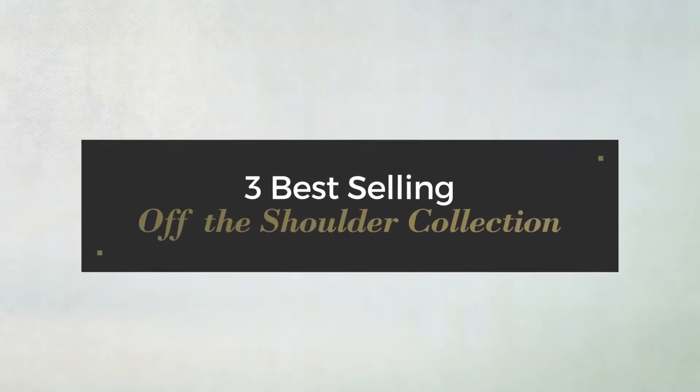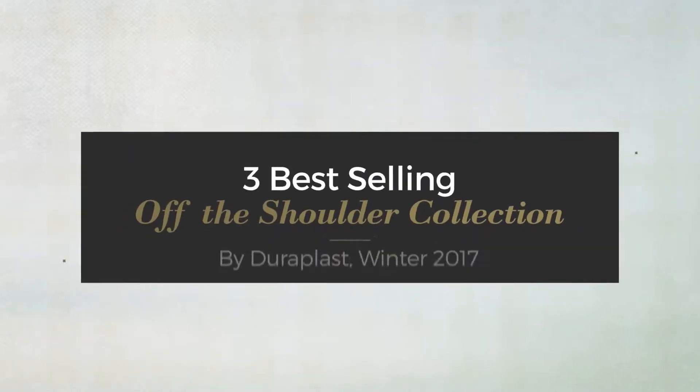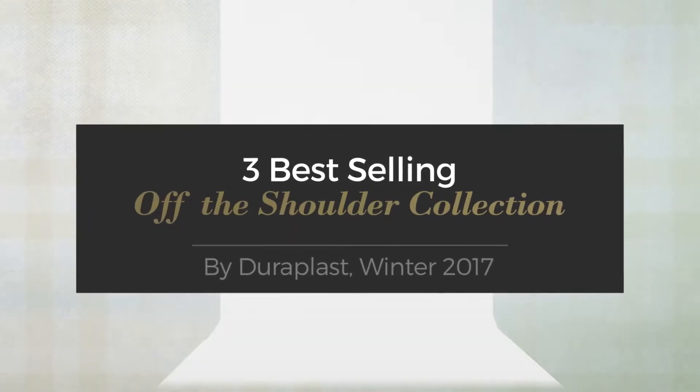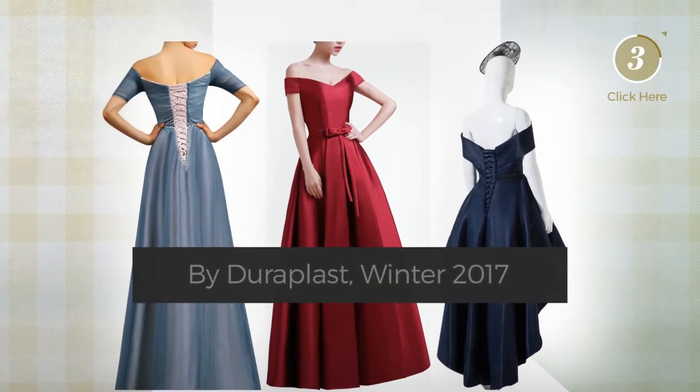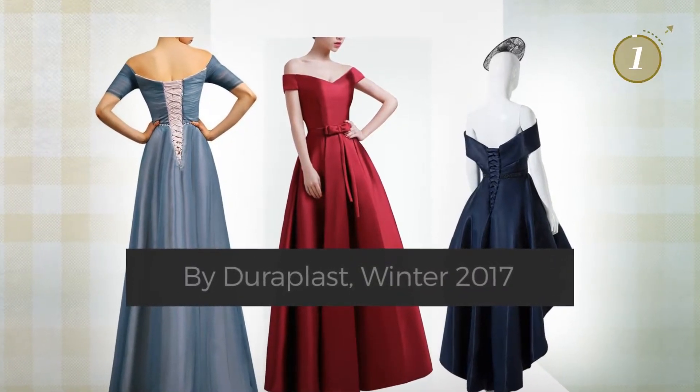3 Best Selling Off The Shoulder Collection by Jura Blast, Winter 2017. At any time, click the circle and get the details about your favorite dress.